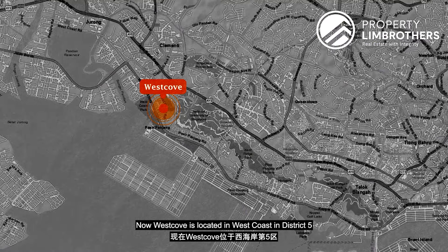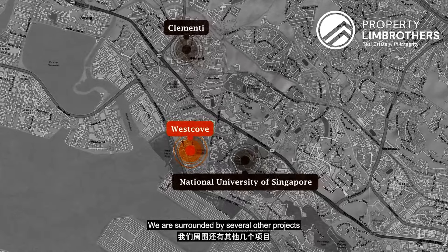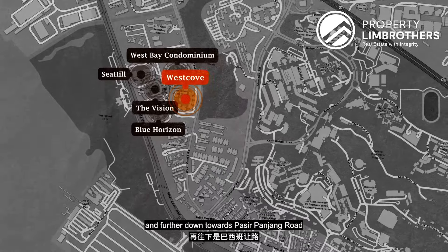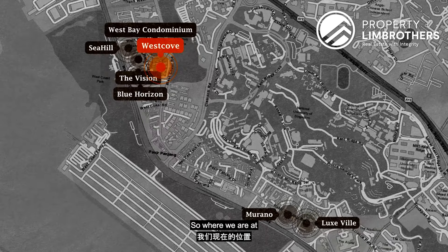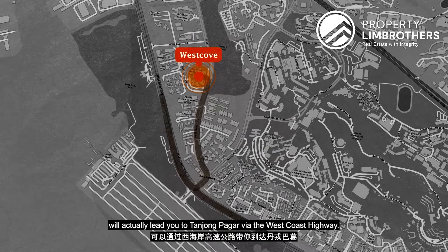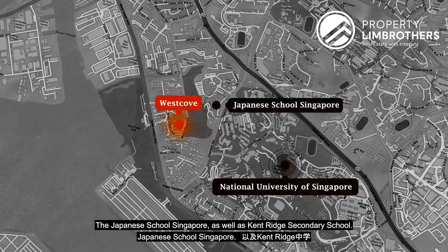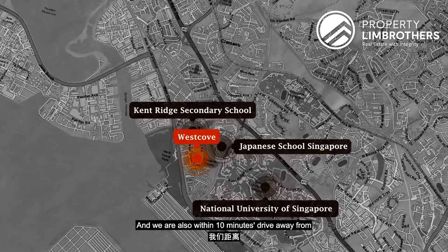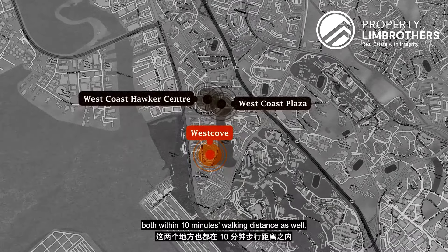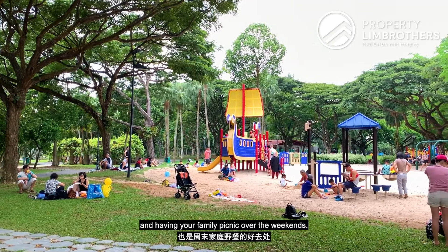West Cove is located in West Coast, District 5 — five to seven minutes' drive from Clementi and a stone's throw from NUS. Surrounding projects include Seahue, The Vision, Blue Horizon, and West Bay Condominium. We sit at the intersection of West Coast Road and Pasir Panjang Road, 15 minutes from Tanjong Pagar via West Coast Highway. Schools within 10 minutes' walking distance include NUS, Japanese School Singapore, and Keng Cheng Secondary. Nanhua Primary and Secondary are within 10 minutes' drive. West Coast Plaza and West Coast Hawker Centre are within 10 minutes' walk. The development is also flanked by West Coast Park and Clementi Woods Park, both great for jogging and family picnics.